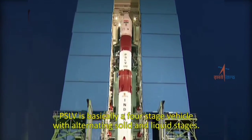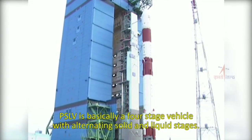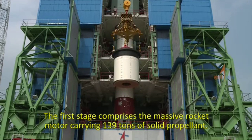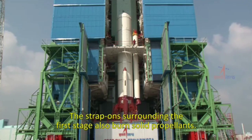PSLV is basically a four-stage vehicle with alternating solid and liquid stages. The first stage comprises the massive rocket motor carrying 139 tons of solid propellant. The strap-ons surrounding the first stage also burn solid propellants.